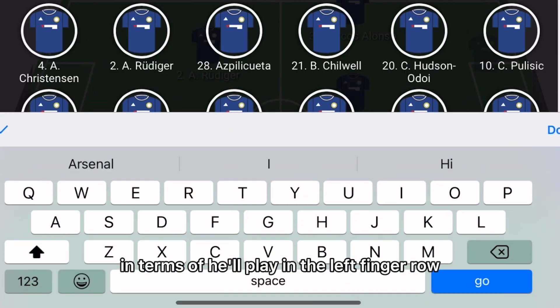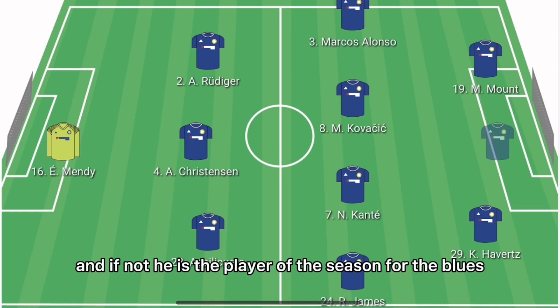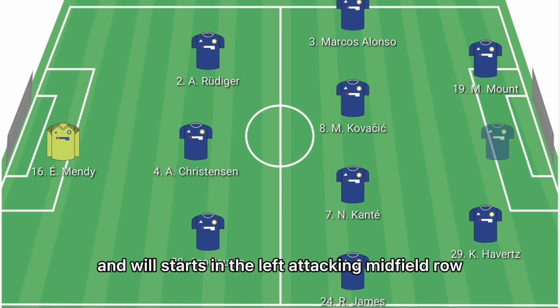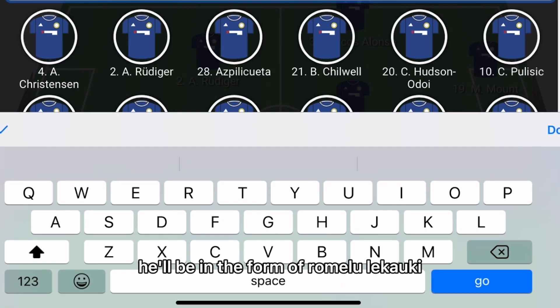In the left winger role, it'll be Mason Mount. If not the player of the season for the Blues in this campaign, he continues to impress and will start in the left attacking midfield slash left winger role.